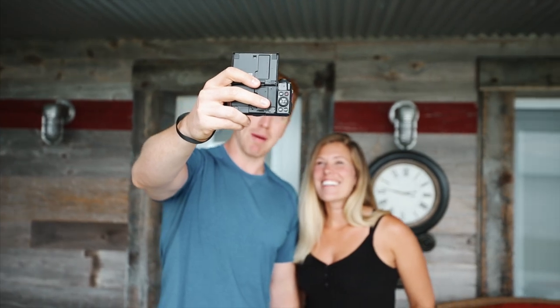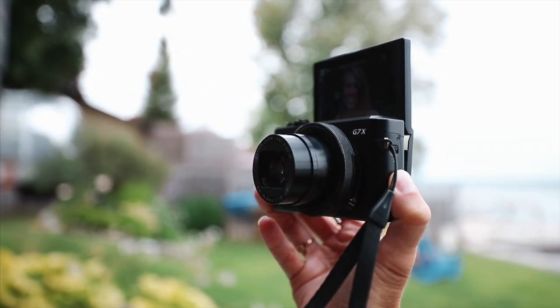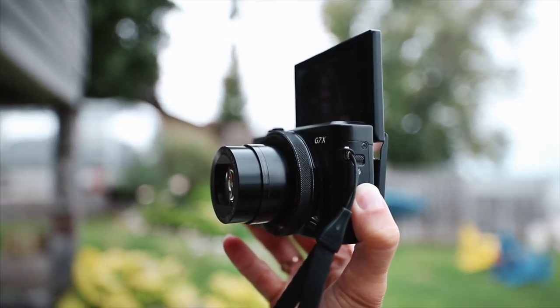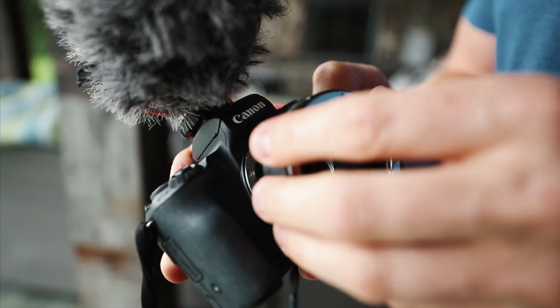So if you are a new vlogger and want to be a bit more low-key, the G7X might be the one for you. The biggest con has to be the microphone, because if you're planning on vlogging outside you're going to get that annoying wind noise when it's super windy, and that will sometimes wreck your footage.